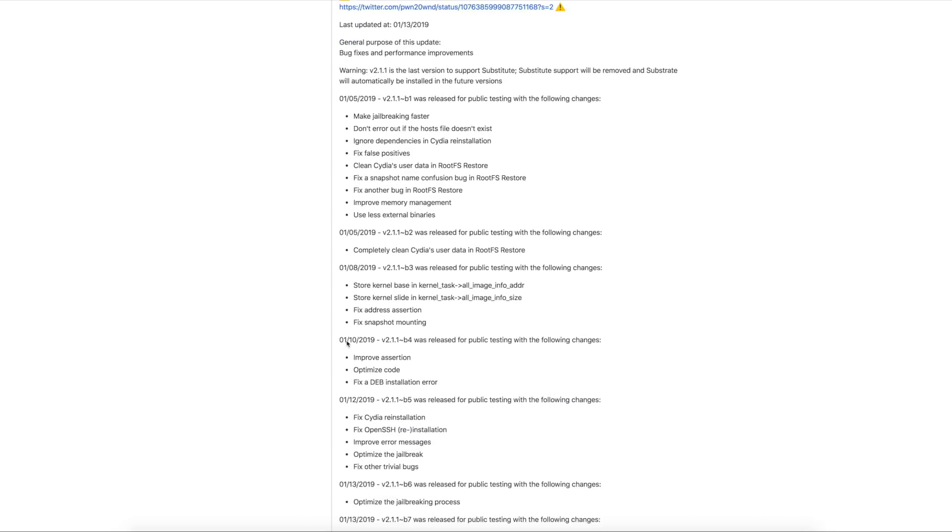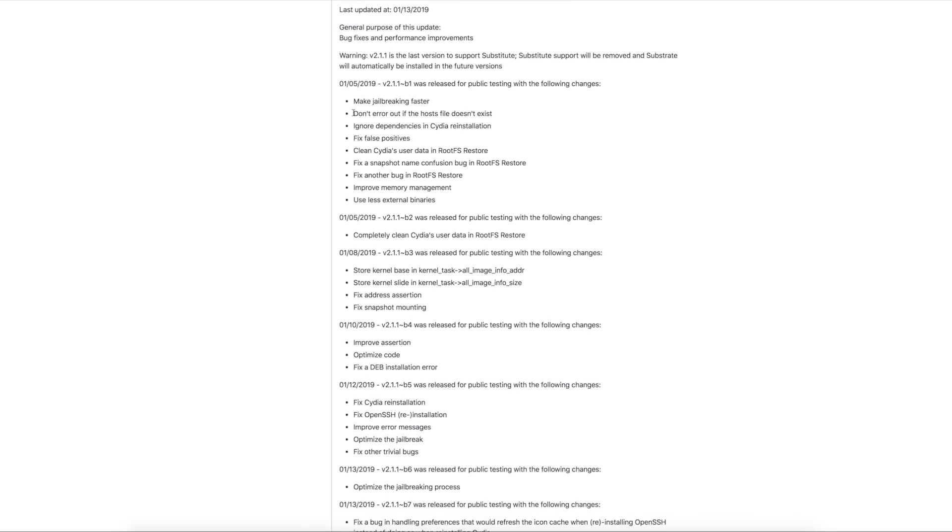In related news, if you're jailbroken on iOS 11.3.1, unc0ver was recently updated to version 2.1.1 with some great improvements. The changelog shows it makes the jailbreak faster, fixes a lot of bugs, improves memory management, and much more. If you're using unc0ver, you should definitely update to the latest version to ensure the jailbreak continues running smoothly. A link will be in the description below.